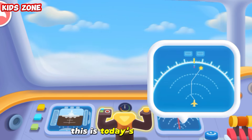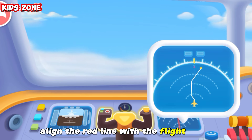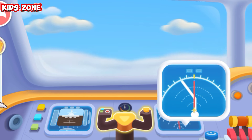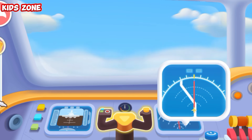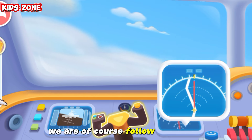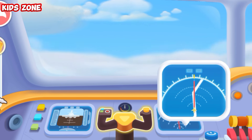This is today's route map. Align the red line with the flight route and we will reach the destination. We're off course. Follow the course.